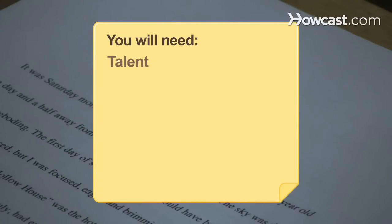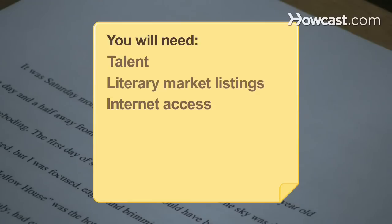You will need: talent, literary market listings, a computer, internet access, a printer, paper, envelopes, and stamps.